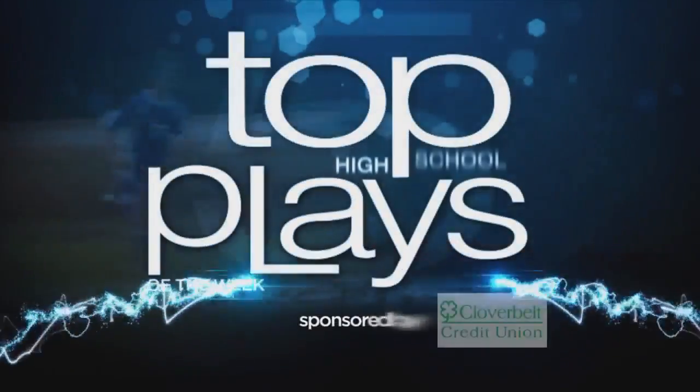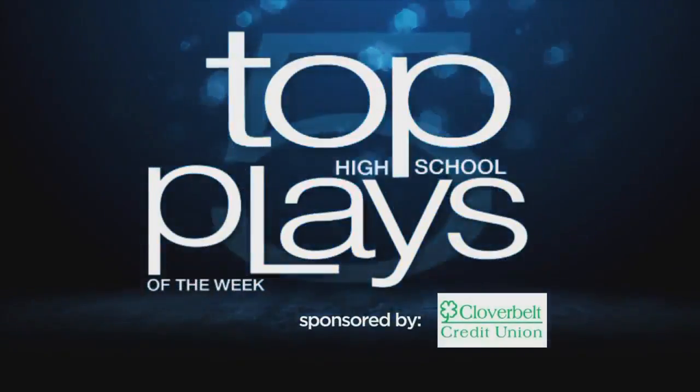Top 5 High School Plays of the Week, sponsored by Cloverbelt Credit Union. Alright, here we go — basketball season is officially here.